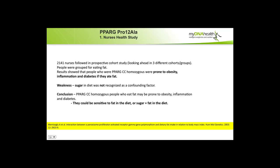From the Nurses' Health Study — a prospective cohort study of 2,000 nurses grouped for fat eating — people who were CC homozygous were prone to obesity, inflammation, and diabetes if they ate fat. The weakness was that sugar in the diet was not recognized as a confounding factor. The conclusion is that people with the PPARG CC homozygous gene who eat fat may be prone to obesity, inflammation, and diabetes. Three other studies: one small study on Arabs in the Middle East associated PPARG, fat, and obesity. A large study associated exercise with improved PPARG expression and improved sugar metabolism. And a large Finnish study associated PPARG with diabetes and sugar metabolism.